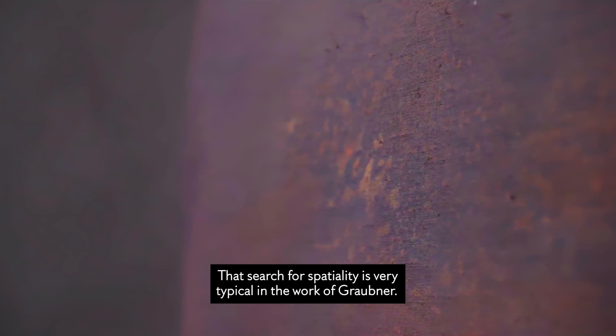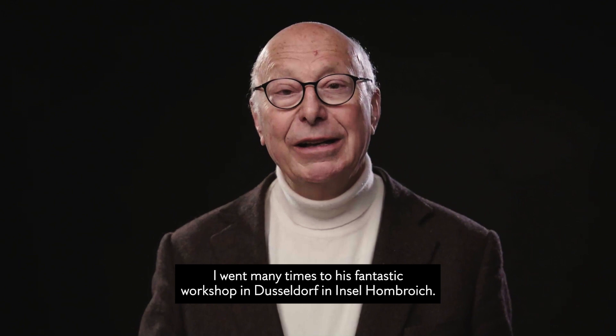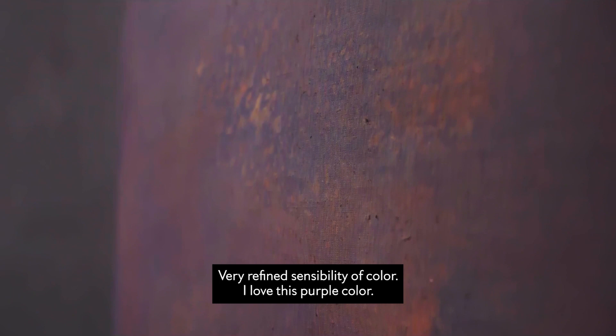That search for spatiality is very typical in the work of Graupner. He went many times to his fantastic workshop in Düsseldorf, in Insel Hombroich. And his paintings — he made many paintings on top of the other. So the work of Graupner, it's 20, 30, 40 layers of paint on top of the other. And that creates that unbelievable depth, and this almost meditative way to look at it.